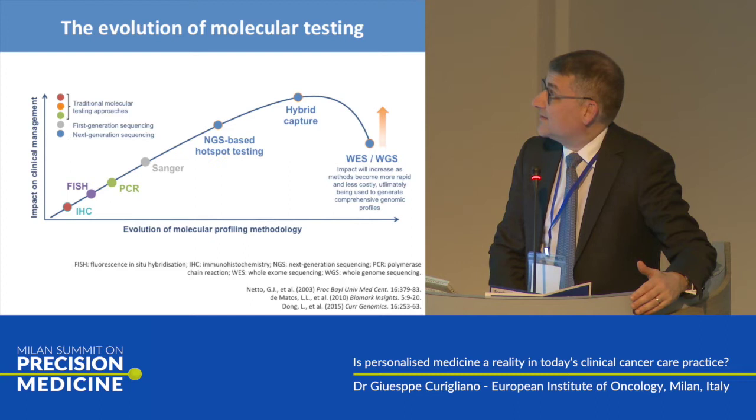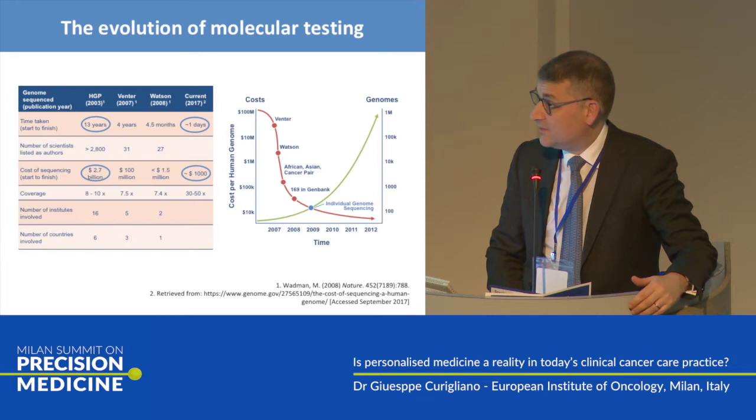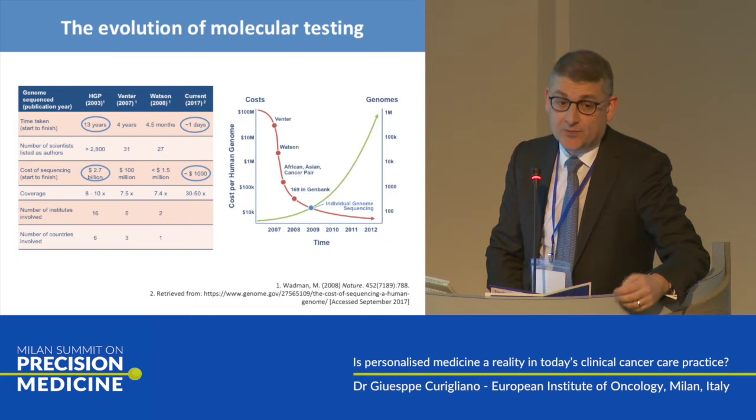We have to understand that there is an evolution of molecular testing, and in a few years we have availability of many technology platforms. Someone is raising concern about cost and time, but if you look at the time to perform a testing, it went from 13 years for the Genome Project to less than one day. With less than 1,000 euro, you can really perform an NGS testing.